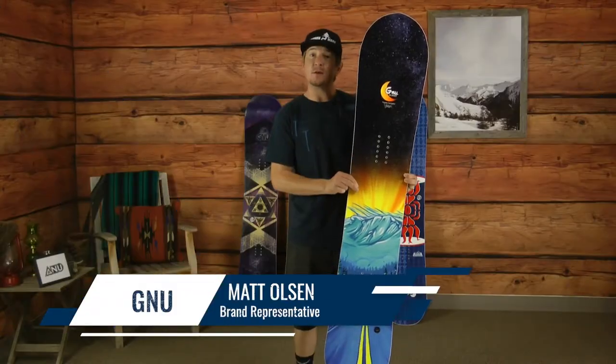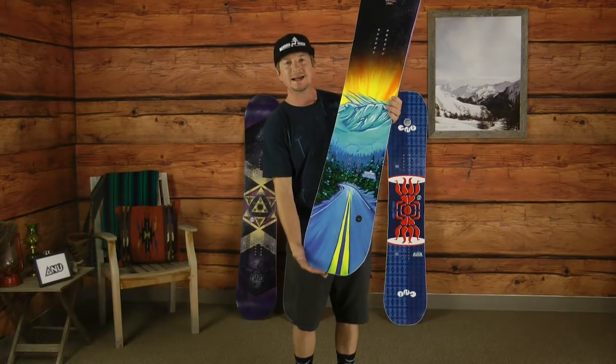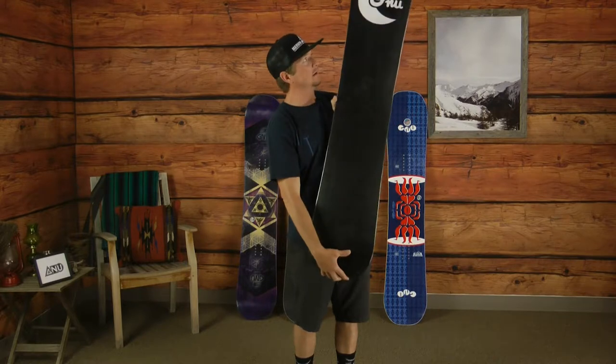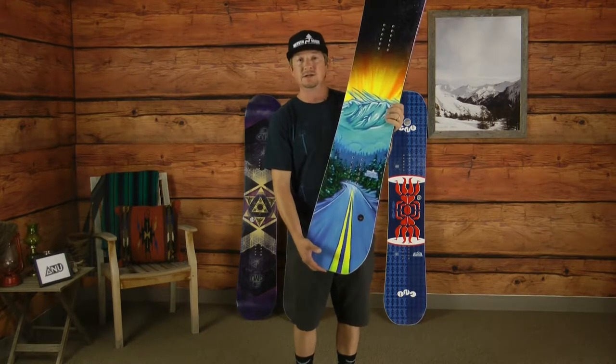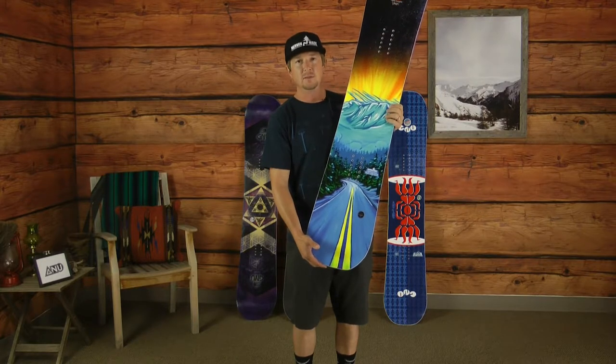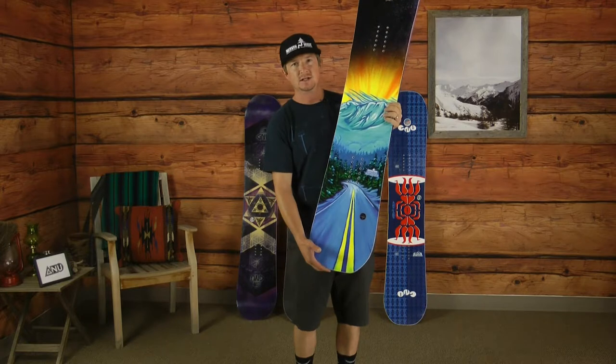Hi folks, Matt with GNU Snowboards here to showcase the all-new 2020 Classy by Caitlin Farrington. Caitlin's story started in freestyle riding. She won a gold in the Olympics in halfpipe, but then became more of a free rider, kind of chasing the powder.